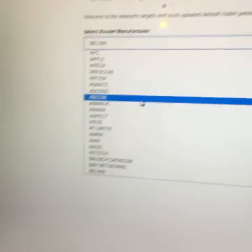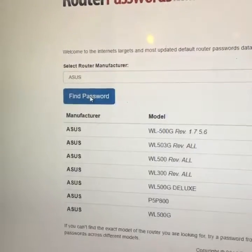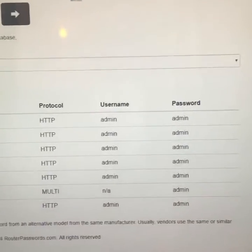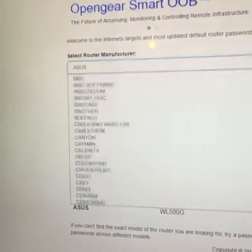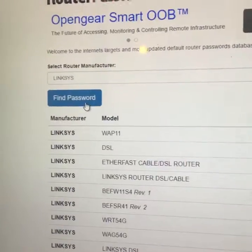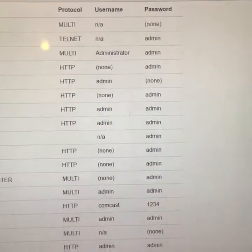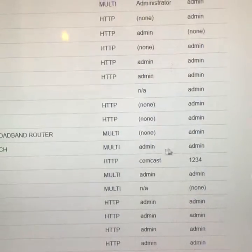There's another brand of router — Asus — with all the model numbers, username, and password for that Asus router. One of the more popular brands is a Linksys router. Let's find Linksys in the list — there it is — so we can click on 'Find Password.' There are all the models of Linksys routers, quite a few of them, with username and password information. As you can see, most routers have the same credentials — it's either admin/admin or admin/123.